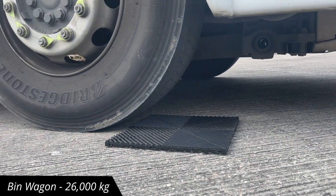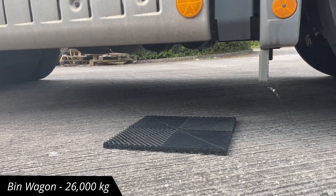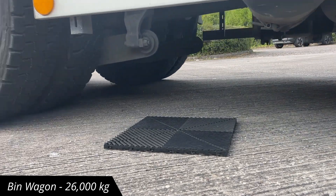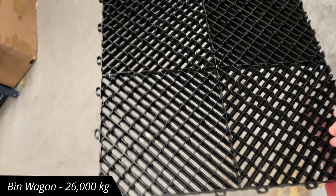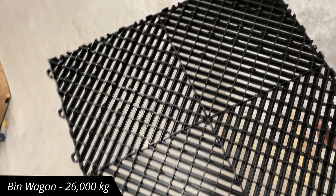As we were doing the test, a bin lorry showed up, and it'd be rude not to get the guys involved in the fun — a 26-tonne bin wagon over our piece of Rib Trax. Any damage? Not a chance.